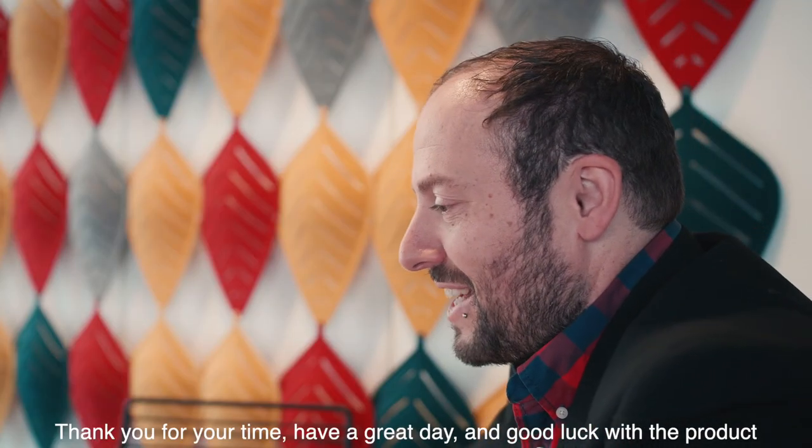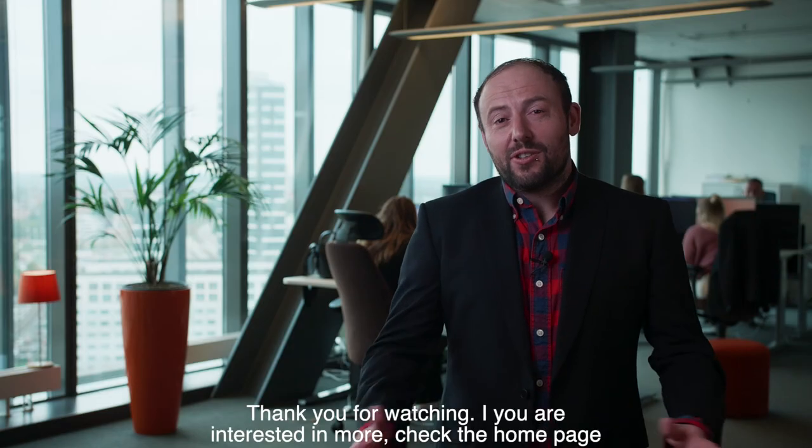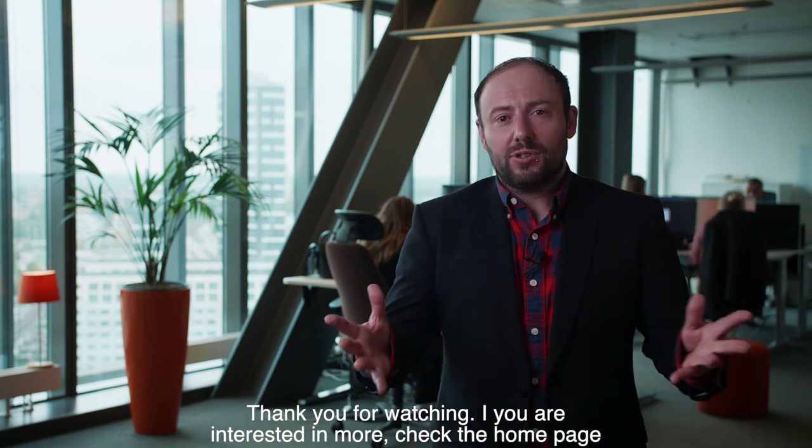Thank you for your time, have a great day and good luck with the product. Thanks for watching — if you are interested in more, check the homepage.